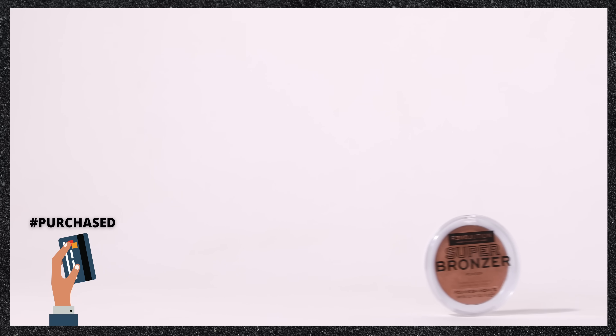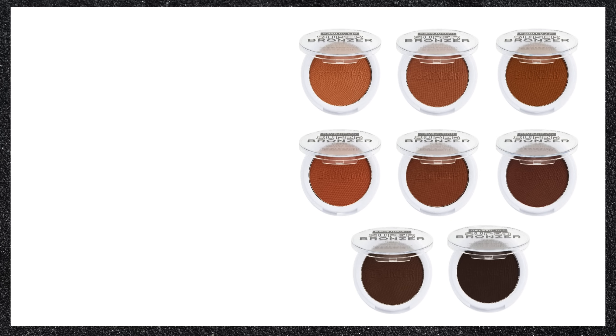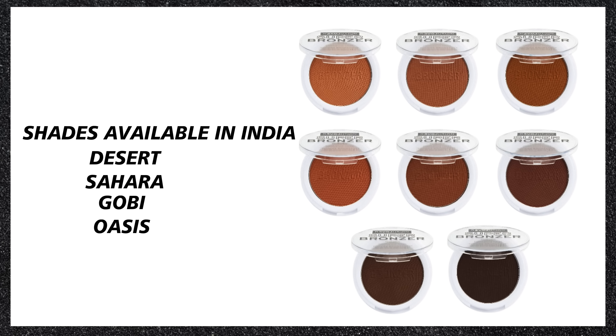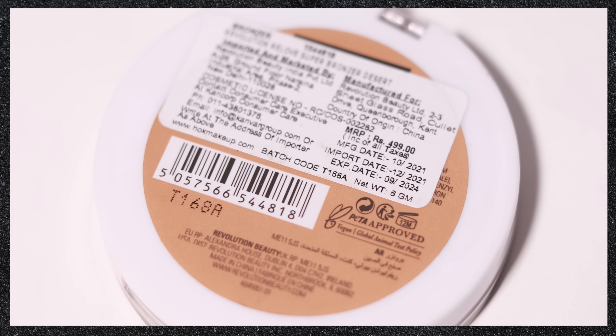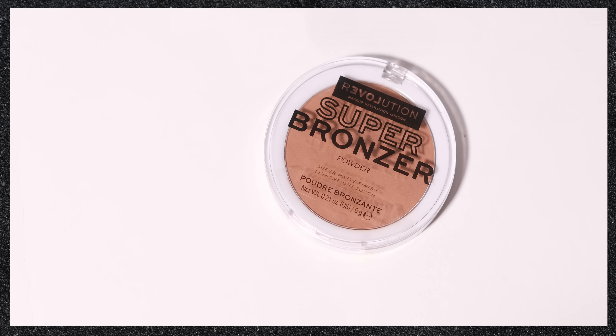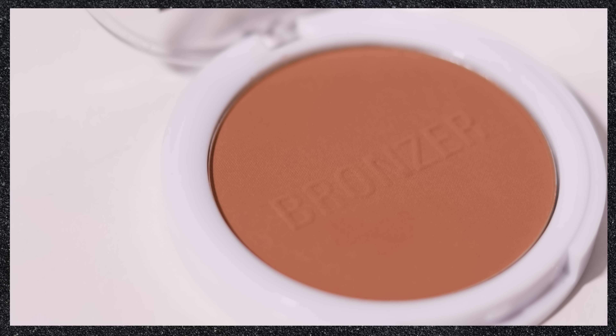The first product I picked up from Relove Revolution is their Super Bronzer. This comes in four shades, which is a good thing, though I'd like to see a couple more shades added. It retails for rupees 499 and you get 6 grams of product, which is quite a decent amount. The packaging is a plastic case with a clear top so you can see the product. It doesn't feel cheap — it has a nice thickness, closes with a click, and the word 'bronzer' is embossed on it.